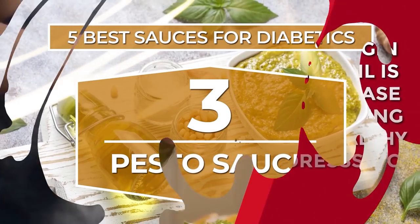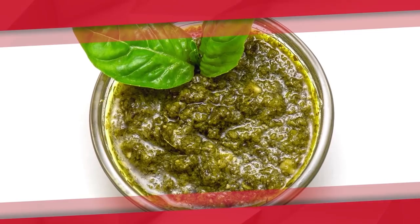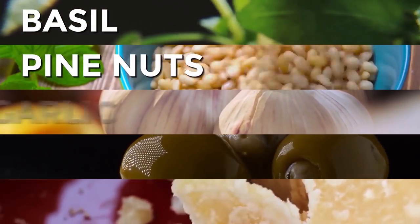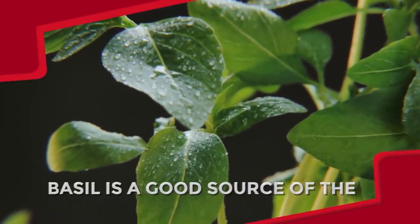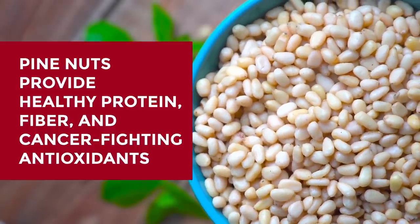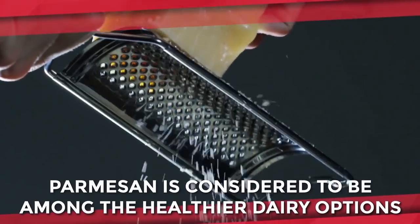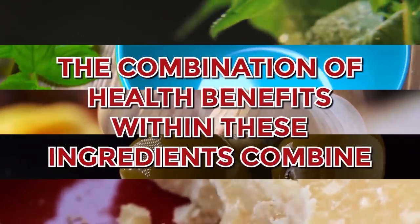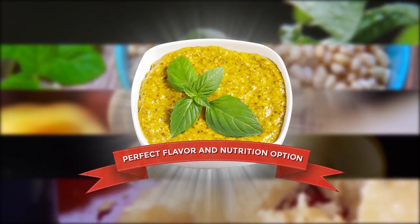Number 3: Pesto Sauce. Pesto is one of the most delicious and nutritious olive oil-based dressings, and it's surprisingly easy to whip up at home. Basic pesto has just 5 ingredients: basil, pine nuts, garlic, olive oil, and parmesan cheese. Basil is a good source of omega-3 fatty acids and provides vitamins A, C, and K. Pine nuts provide healthy protein, fiber, and cancer-fighting antioxidants. Garlic has been shown to lower blood pressure and reduce heart disease risk. Parmesan is a good source of calcium, which strengthens bones and aids digestion.